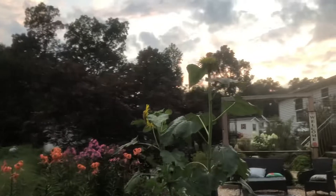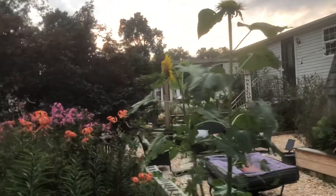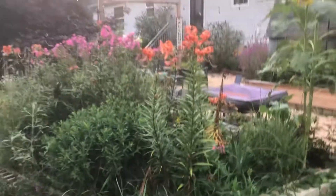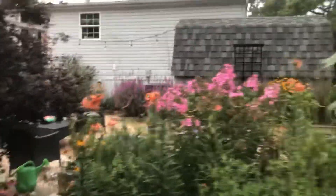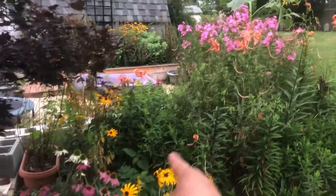Really quick, so these are the two sunflowers that a client gifted me — looking beautiful. So right here is where I just throw everything in there. The aster is coming up, just full of color, color, color — I love it. There's another aster right there.